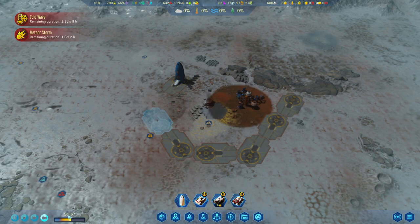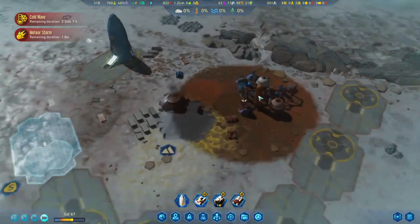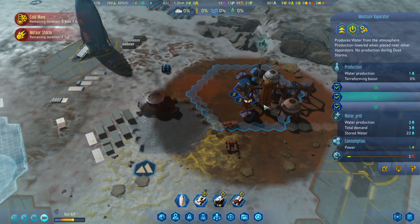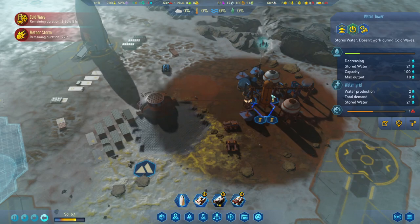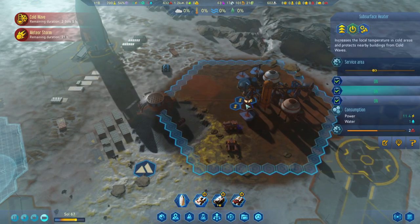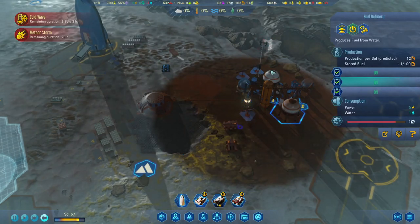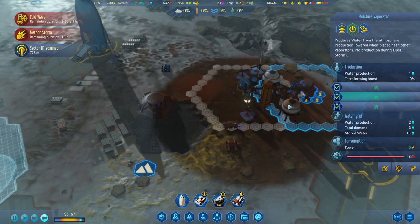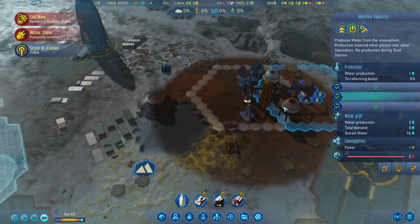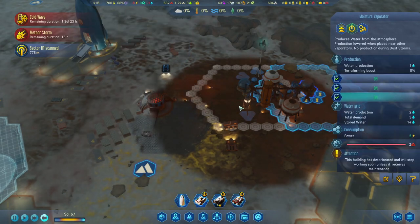Right now we are on Sol 67 and we are halfway through researching hygroscopic vaporators, which will let us upgrade our moisture vaporators to generate more water — which we will desperately need, because we only have 21 left. During the cold wave we have to keep the subsurface heater activated, which consumes one water, and our fuel refineries consume one each. So total consumption is three, but we are only producing two right now thanks to our two moisture vaporators. Upgrading them should bring us to three, a 50% improvement.